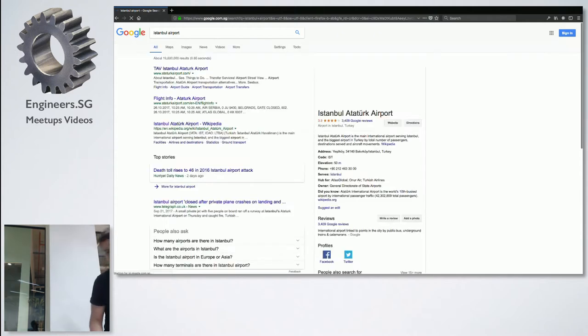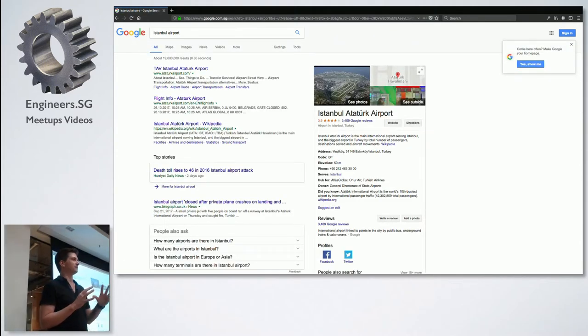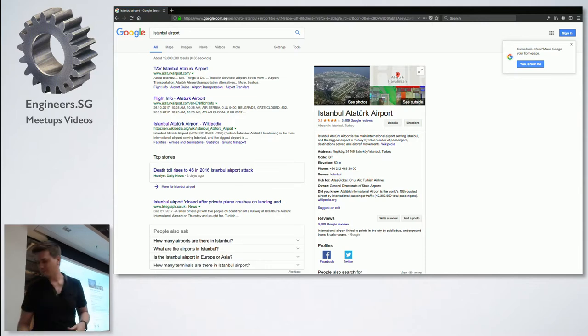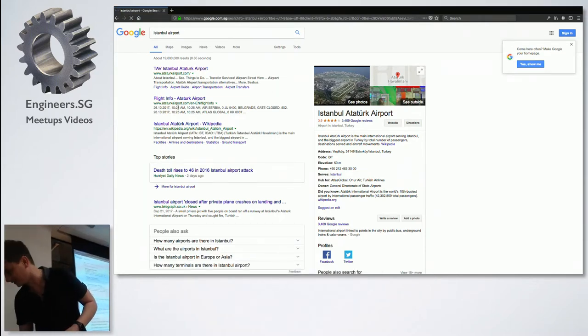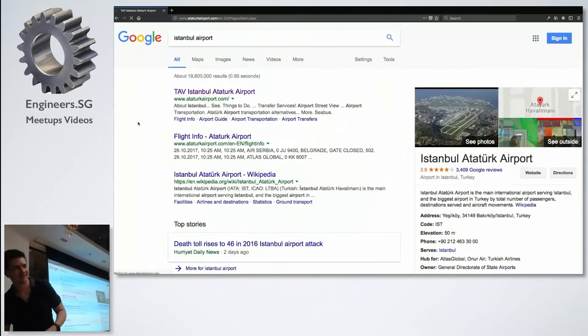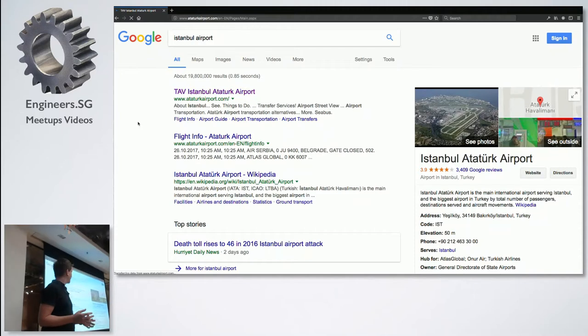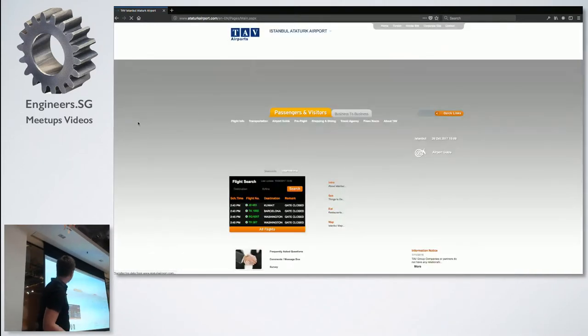What I found is basically a perfectly preserved website from about 15 years ago. So the reason I'm actually talking about this tonight is because I've not seen a thing like this for a very long time. And it had me thinking about some of the vintage techniques. Notice how long it's taking to load as well.